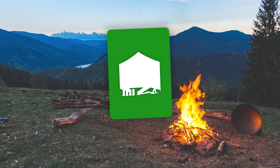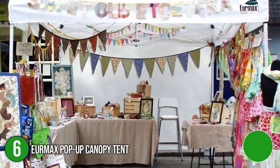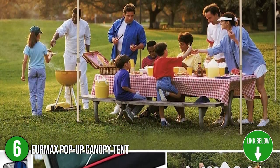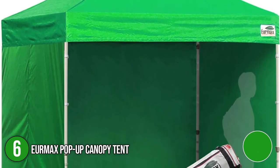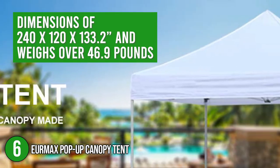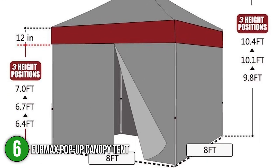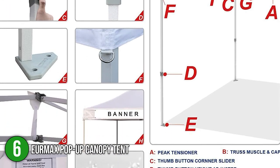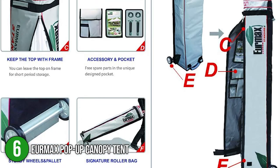The sixth stand-up tent on our list is the Duramax Pop-Up Canopy Tent. It is perfect for when you are hosting events or going out to have a picnic with family and friends. It is made of the best quality fabric and steel and designed for outdoor use. When fully set up, it has dimensions of 240 x 120 x 133.2 inches and weighs over 46.9 pounds. This tent comes in eight color variations: kelly green, gray, white, beige, black, blue, burgundy, and field green. In addition, it comes in its own roller bag with all its accessories organized inside its pockets.